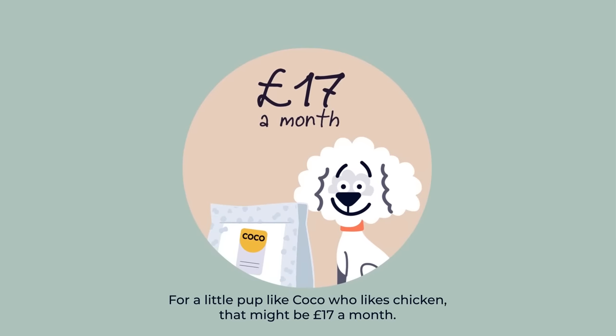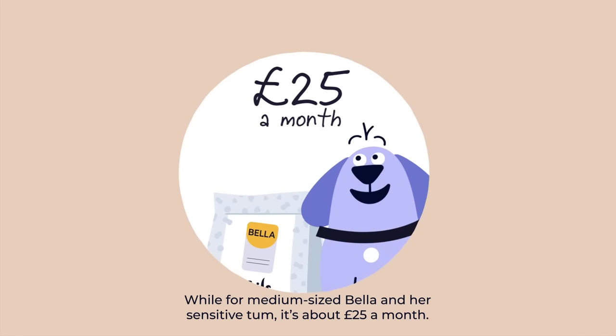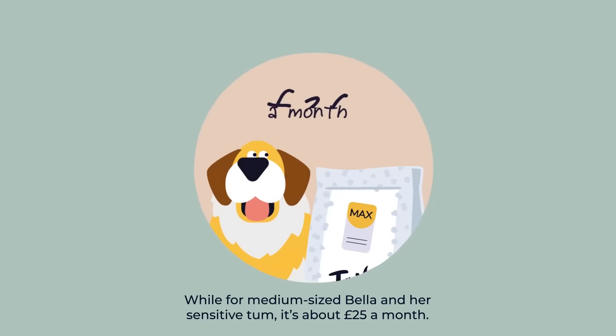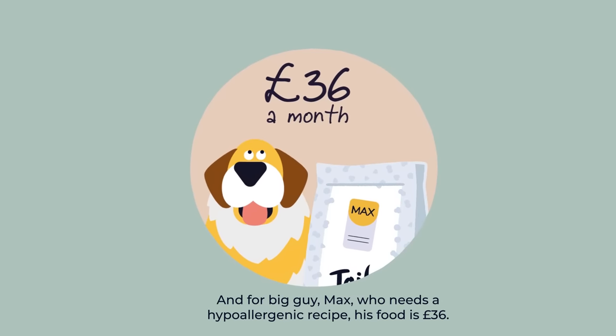For a little pup like Coco who likes chicken, that might be £17 a month, while for a medium-sized Bella and her sensitive tum, it's about £25 a month. And for big guy Max, who needs a hypoallergenic recipe, his food is £36.